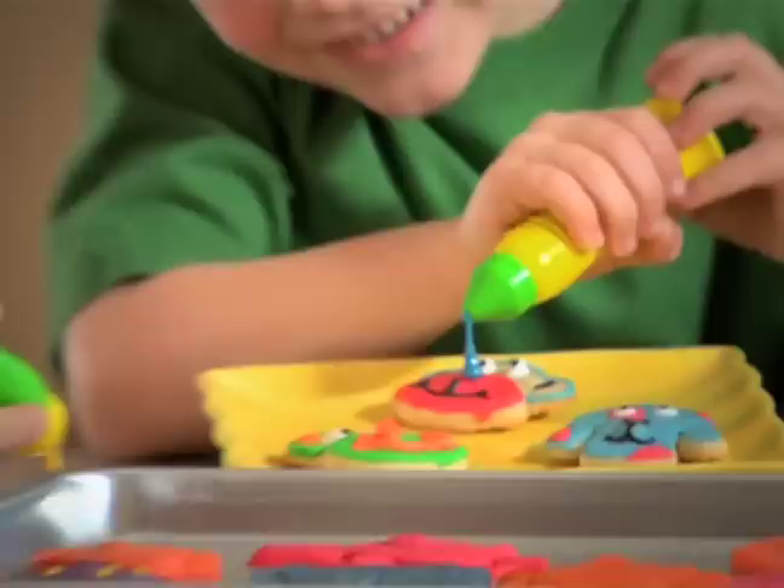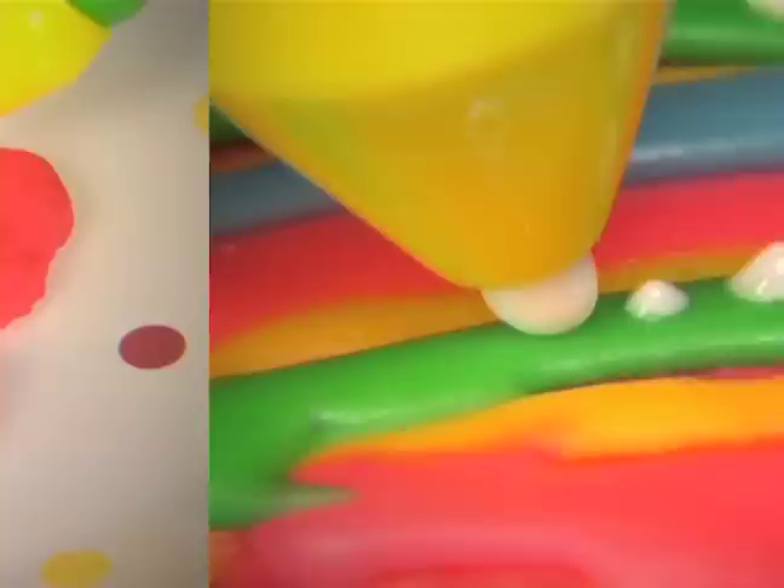And after you've had a grown up bake them, now you get to decorate them! Fill the Presto shaper with frosting and push it out the fun shaped tips! Make dots and drops, lines or squiggles! Go ahead, try not to giggle!